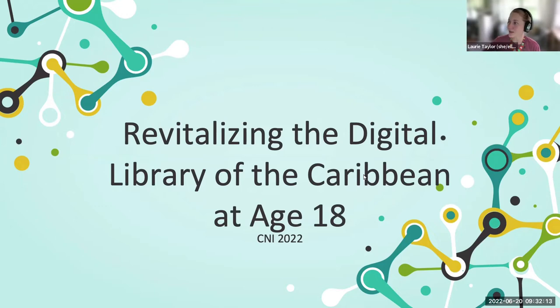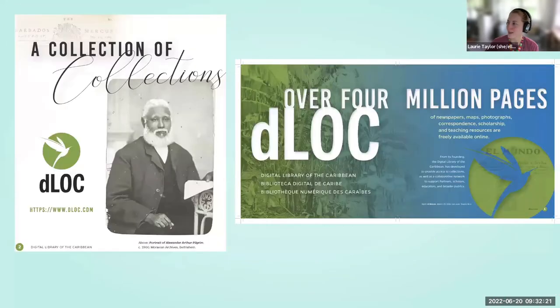In this presentation, we'll explain where dLOC began, how it's matured, recent changes, and what dLOC will be with new community and capacity building work over the next four years. So in talking about dLOC, we're talking about it at age 18 and the future to come.